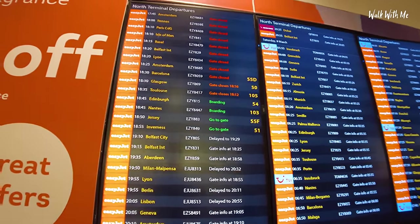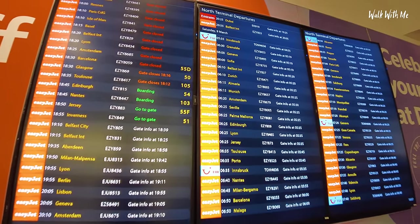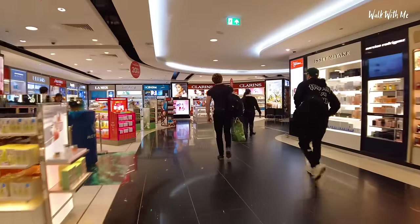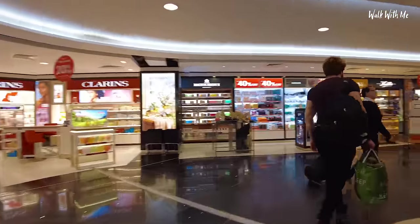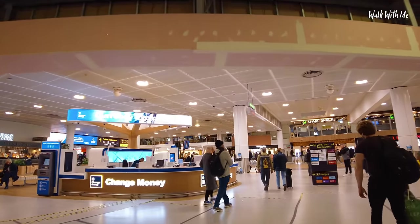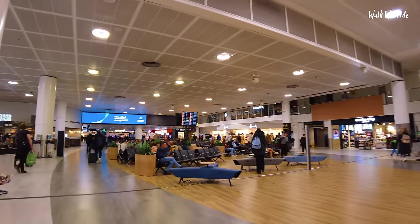Gatwick North Terminal is basically EasyJet Central. In fact, there's just a couple of TUI flights going and the only Emirates flight, which is the 825 to Dubai. They do premium security now for £8 — why would you bother paying that? I'm going ahead straight to the Emirates lounge. Feels like every time I come through Gatwick it's changed. I'm sure they've still got the Wetherspoons in the far corner.